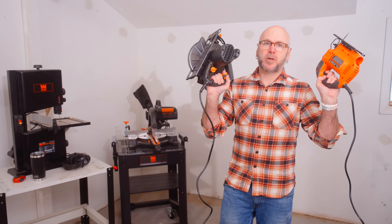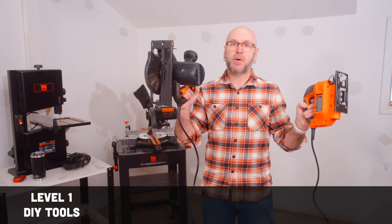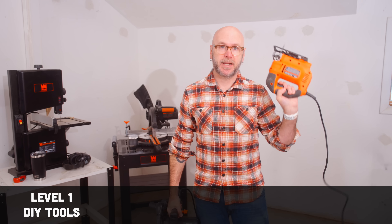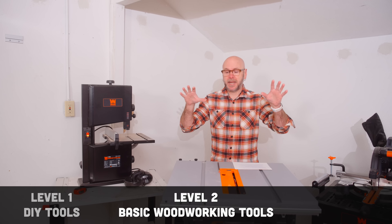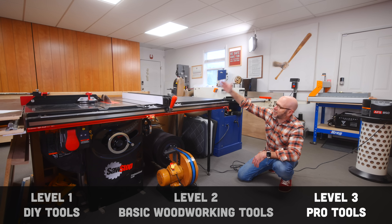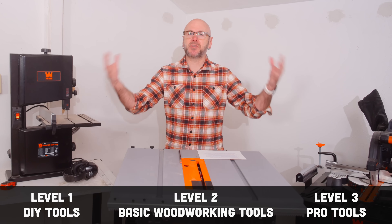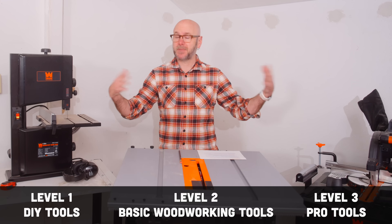I feel like I have a pretty unique experience going backwards and relearning all the pain points. I want to start off by defining some terms into three different categories. The first category would be DIY tools — tools you might already have lying around as a homeowner, like a circular saw and a jigsaw. Basic woodworking tools, which might include a table saw and a planer. And professional tools, like a three-horsepower table saw and a 16-inch wide planer. These aren't official terms, I'm just using them to help clarify some things in this video.